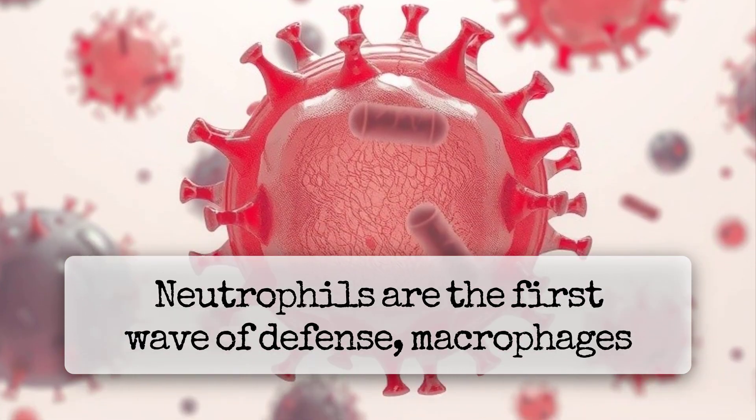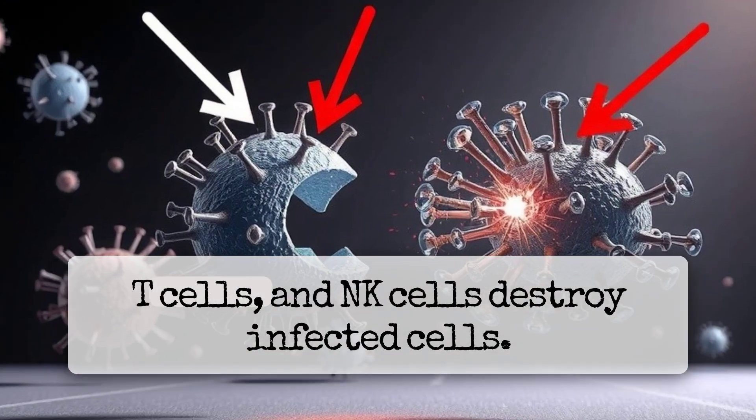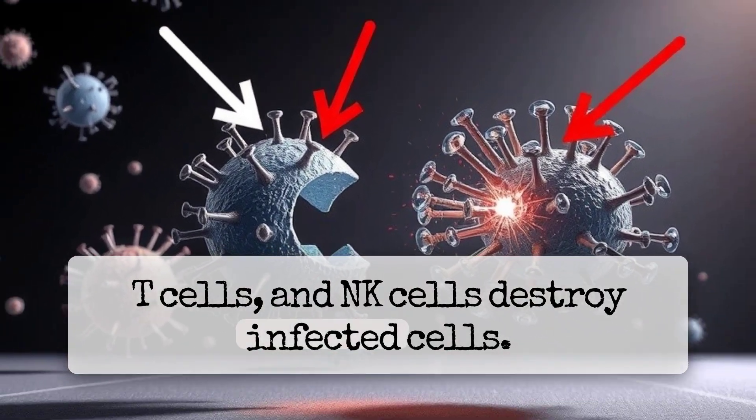Neutrophils are the first wave of defense. Macrophages act as tissue sentinels. Dendritic cells activate T-cells, and NK cells destroy infected cells.